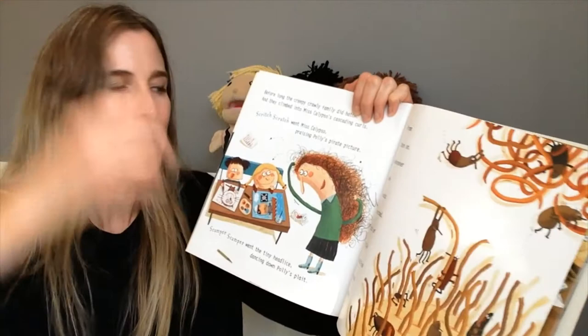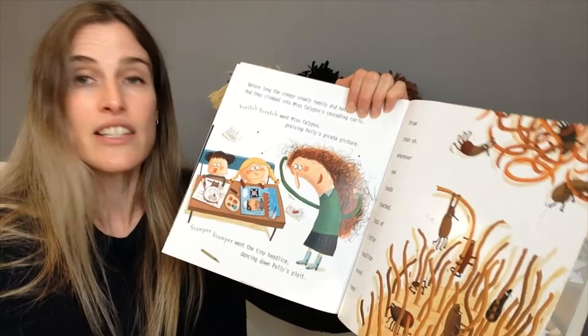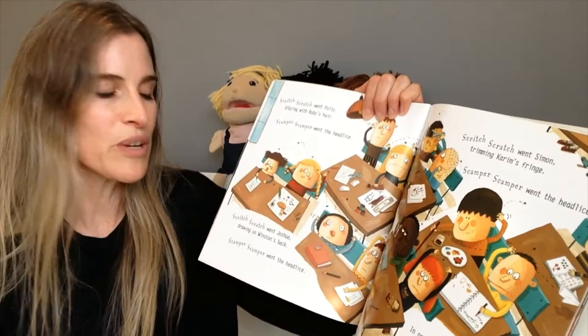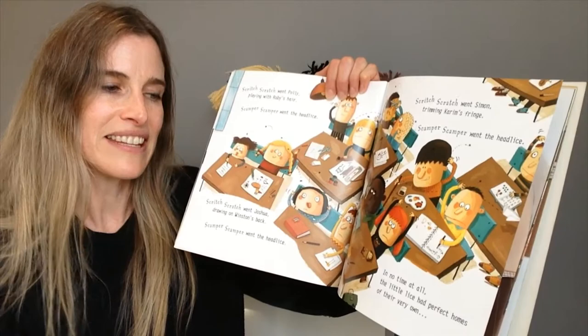Scritch, scratch went Miss Calypso, praising Polly's pirate picture. Scamper, scamper went the tiny head lice, dancing down Polly's plait. From then on, whenever two heads touched, lots of little head lice moved home. Scritch, scratch went Polly, playing with Ruby's hair. Scamper, scamper went the head lice. Scritch, scratch went Joshua, drawing on Winston's back. Scamper, scamper went the head lice. Scritch, scratch went Simon, trimming Karim's fringe. Scamper, scamper went the head lice. In no time at all, the little lice had perfect homes of their very own.